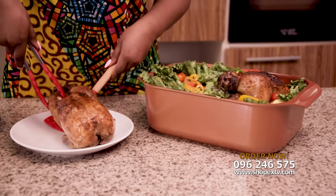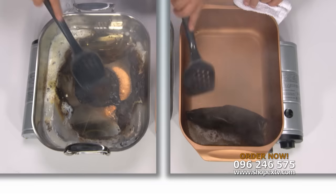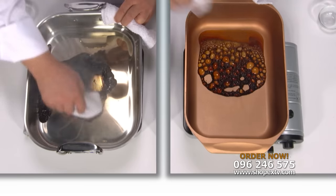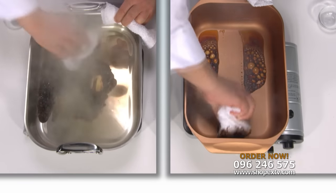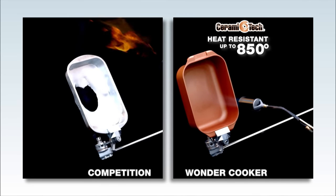And because you're cooking with Ceramitec, our innovative ceramic non-stick coating, nothing sticks. Even this burnt-on sugar is no problem for Ceramitec. Ceramitec is heat-resistant up to 850 degrees and is 100% chemical PTFE and PFOA-free.